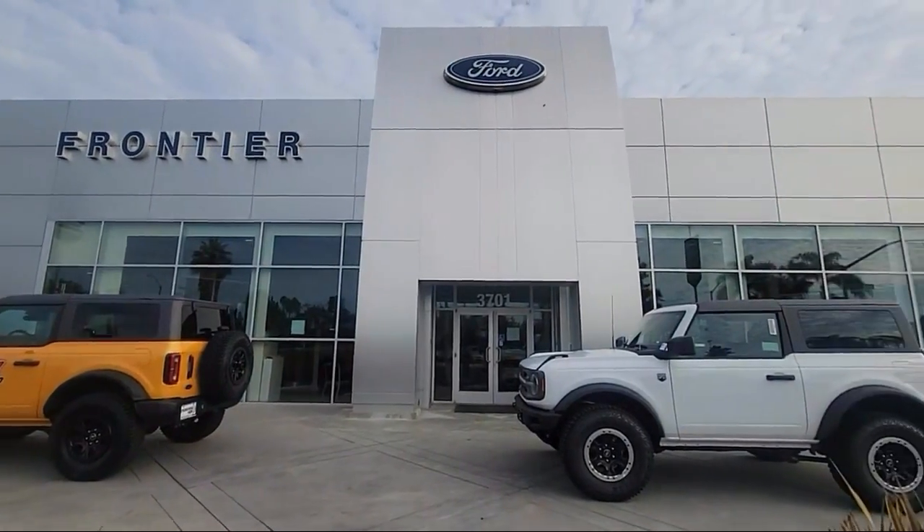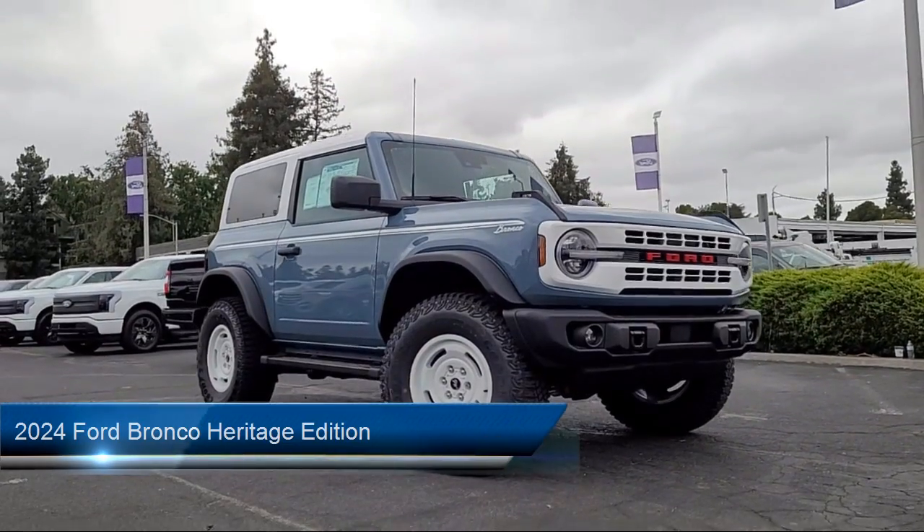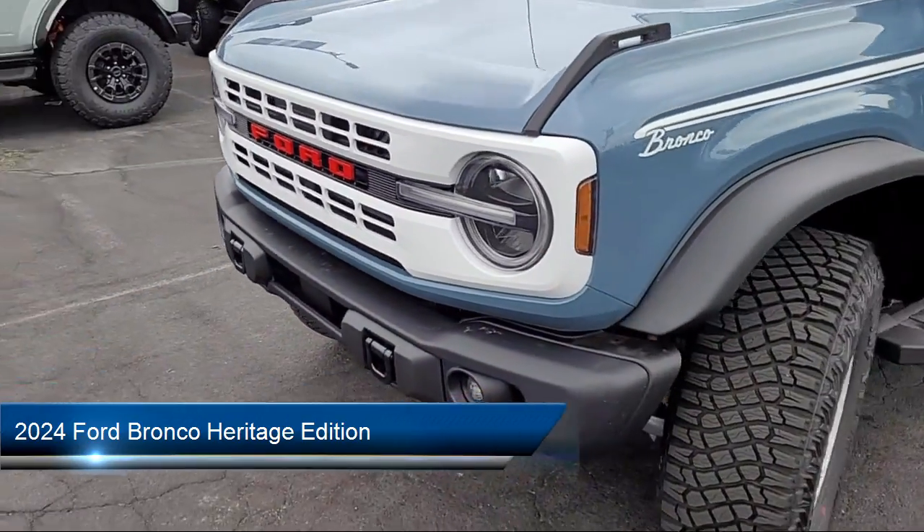Welcome to Frontier Ford, and here's a look at one of our great vehicles for sale. It comes equipped with convertible hardtop, AM-FM Sirius XM radio, Sync 4 technology, and a rearview camera.